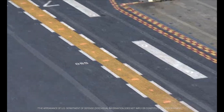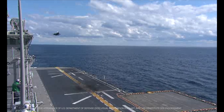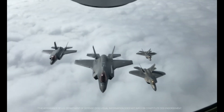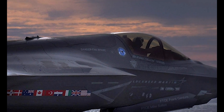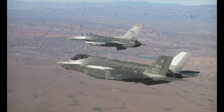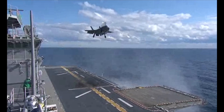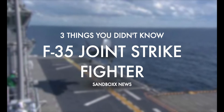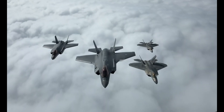Despite its problems, Lockheed Martin's F-35 Joint Strike Fighter is still widely touted as the most advanced fighter in the world, and for good reason. Like all 5th generation fighters, the F-35 was designed with stealth in mind, but it's not just how tough it is to spot on radar that makes it so special. The F-35's suite of systems actually makes other, less advanced fighters more effective just by being in the same neighborhood, which has led many pilots to call the F-35 a quarterback in the sky.